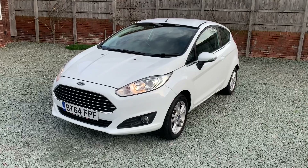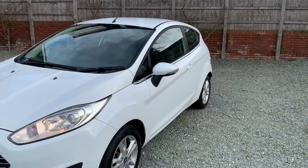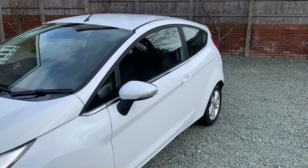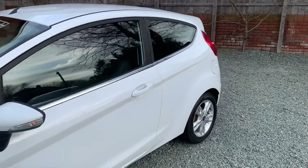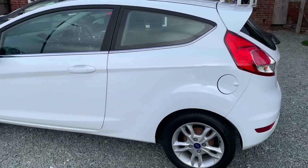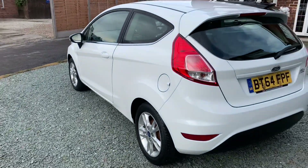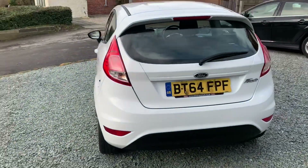Work done includes oil, filter, cam belt kit, water pump, coolant, and a clutch. So when you're comparing this to other cars, just have a look to see what those cars have had, because if they haven't had all of those items, you know you've got some bills coming.